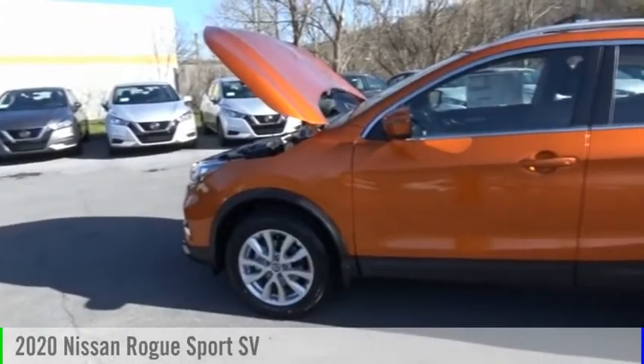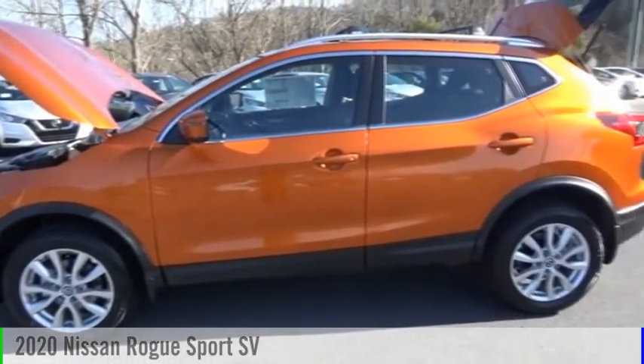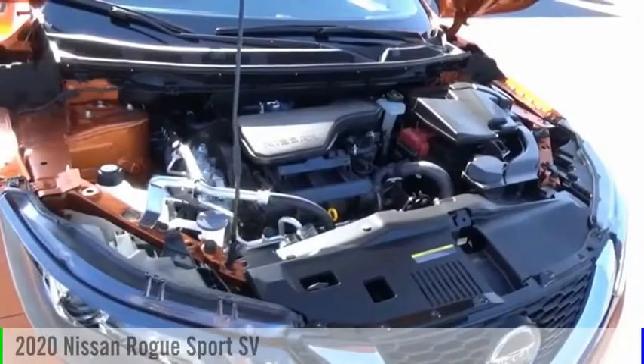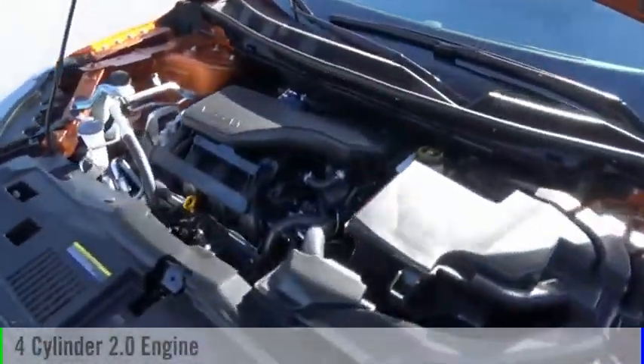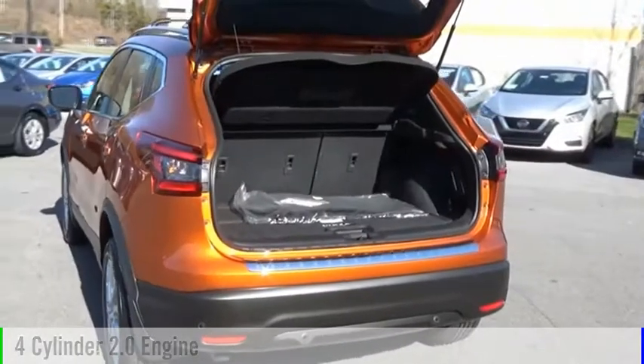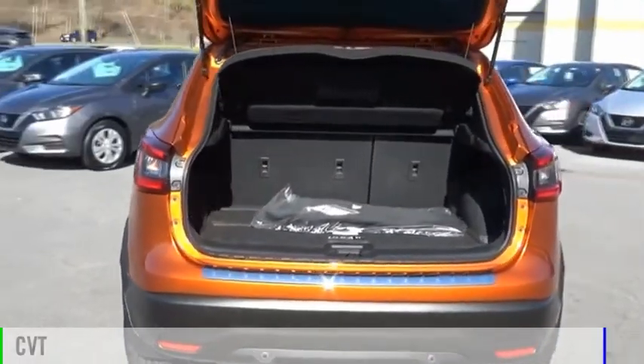Make a great choice today with the 2020 Rogue Sport. This vehicle is powered by a front-wheel drive, four-cylinder, 2.0-liter engine, and comes with a continuously variable transmission.